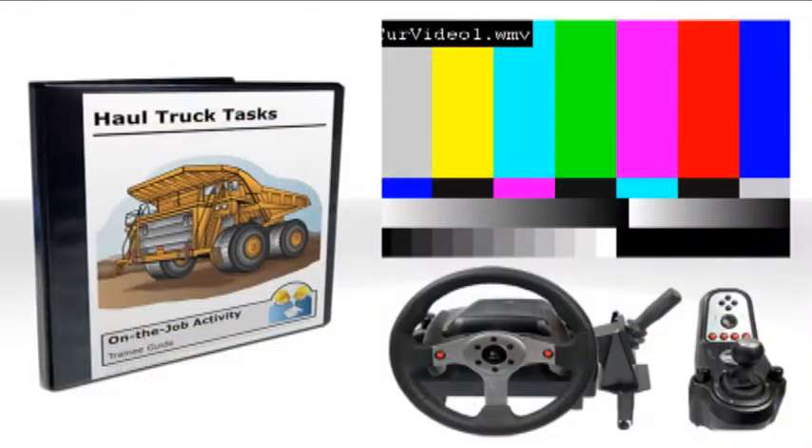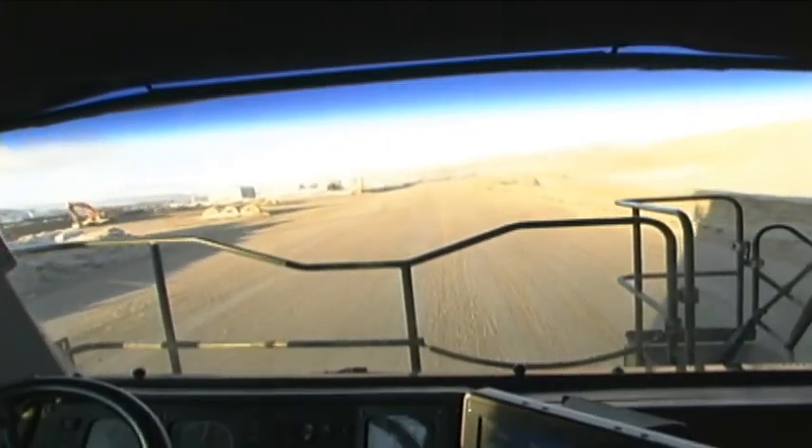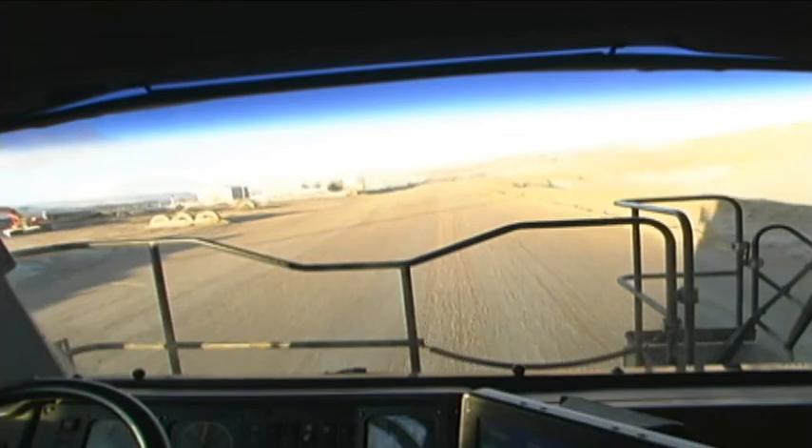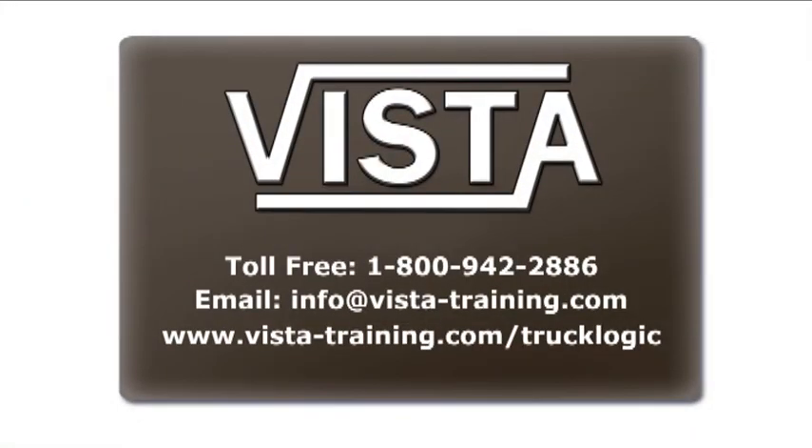This comprehensive curriculum is a more intelligent approach to training new truck operators. It's also a great framework for refresher training of experienced operators to help minimize variations in the productivity and safety of your truck fleet. To learn more, please contact Vista Training.